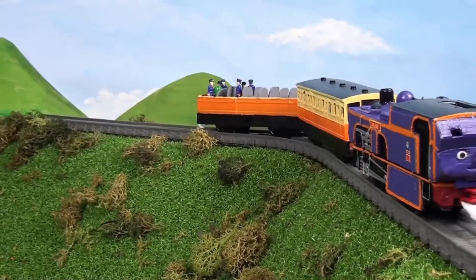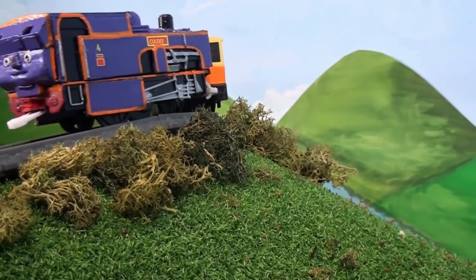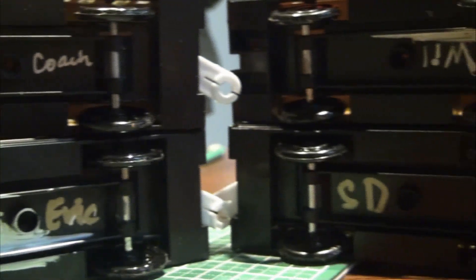Another fun fact: during filming, some of the coaches were still unnamed. So we made markings under the carriage with numbers or other symbols to make sure that we don't mix them up.